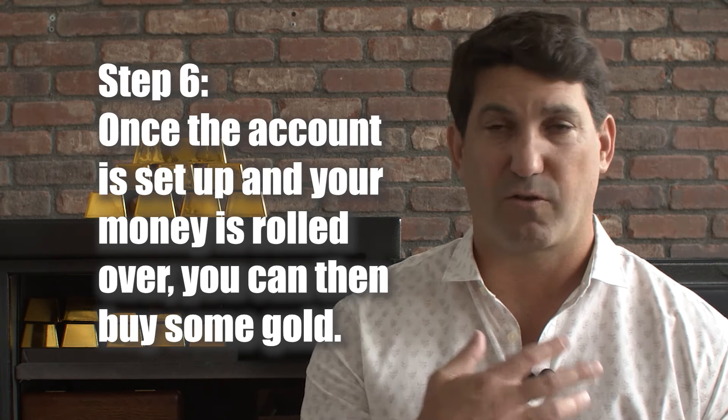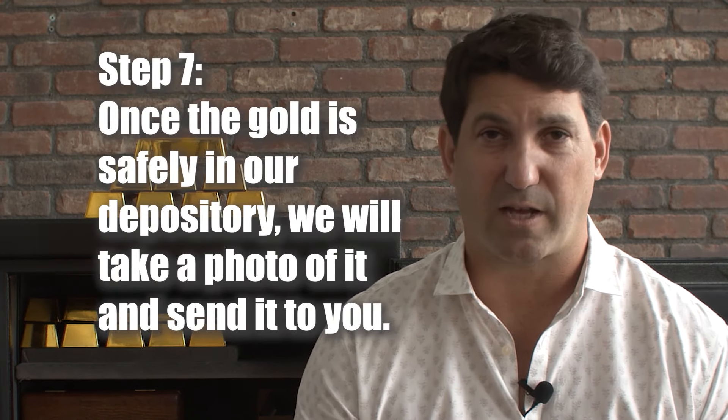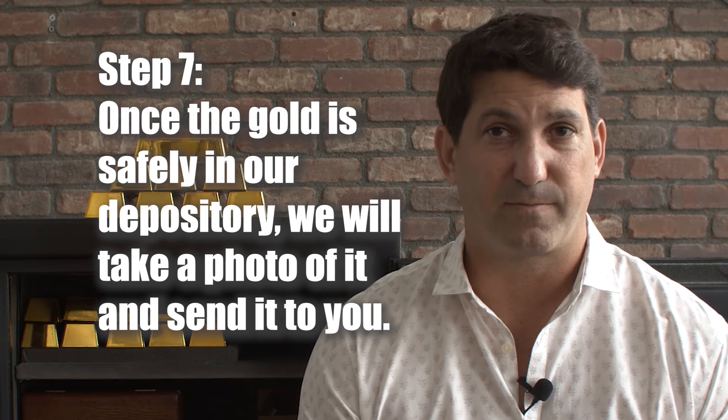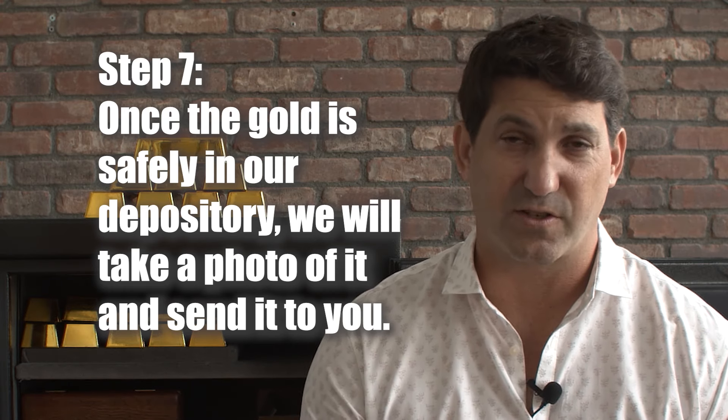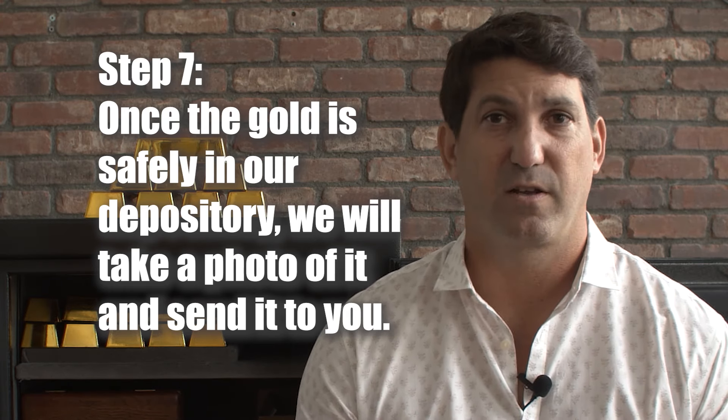The sixth step: once the account is set up and your money is rolled over, you can then buy gold. One of our sales representatives will be there to discuss all the different options — from coins to bars, everything available and all the different products. Number seven: once the gold is safely in the depository in Texas or Delaware, we'll take a photo of it and send it to you. We're the only gold company that offers this service — we pay for it so that you can actually see the physical gold and silver that you purchased.